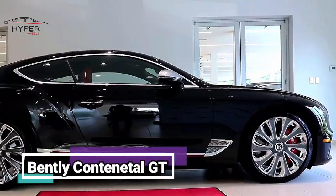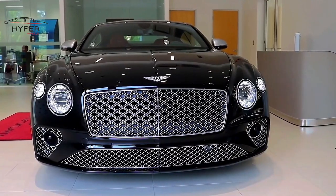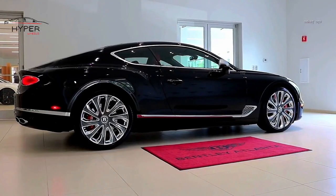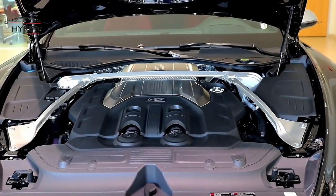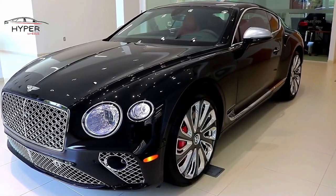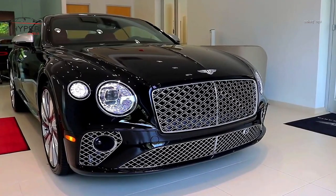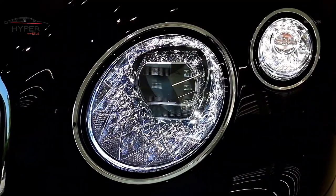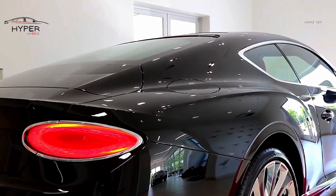Number 5: Bentley Continental GT. The Bentley Continental GT is a luxurious grand tourer that combines exquisite craftsmanship, thrilling performance, and advanced technology. Known for its powerful engine, opulent interior, and unmistakable styling, the Continental GT has been an icon in the automotive world. The bold front grille, signature round headlights, and muscular body lines give it a distinctive presence on the road.